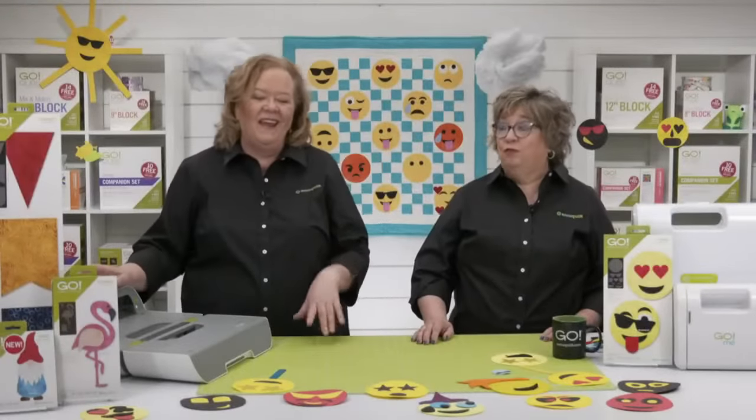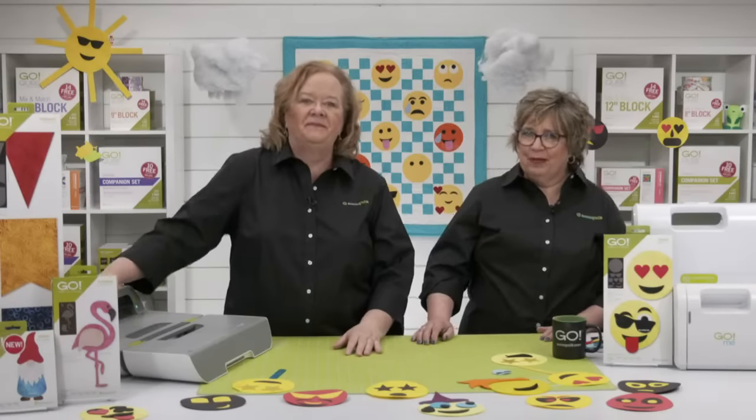That is super fun — clever girl with her Twisty hint earlier! She used a whole variety of emojis and it's a project you could make with kids or grandkids. Now Shannon reveals her project, the Go Emoji Quilting Banner.